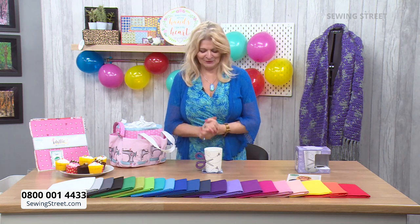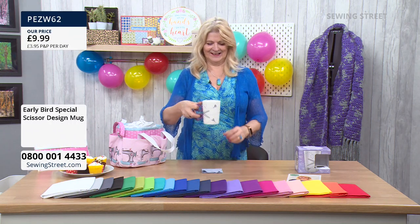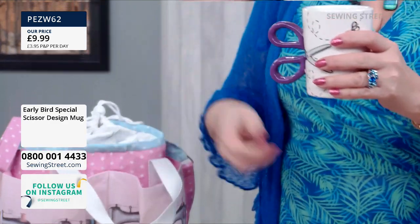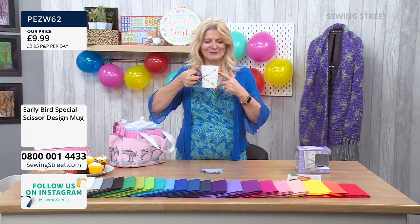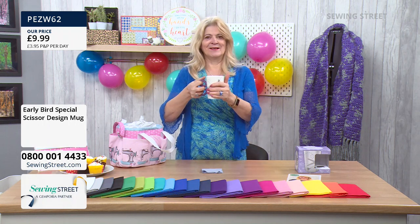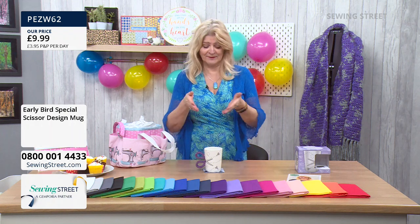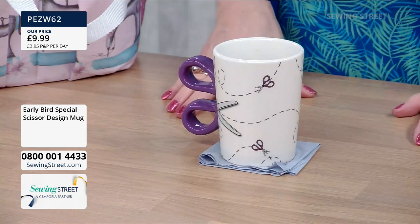So let's look at the early bird offer. Look at this — it's this lovely mug. I can't tip it around because I've got coffee in it. But it's got scissors on it, a row of stitching, and the handle is a pair of scissors. Isn't that lovely? It's really good and it's got good coffee in it. It's a nice big mug for a nice big cup of coffee. But it can also be used as a container for your pens, your scissors, or whatever else you use. So it's got a lot of uses, this mug.